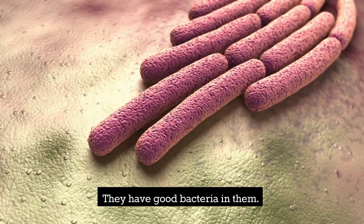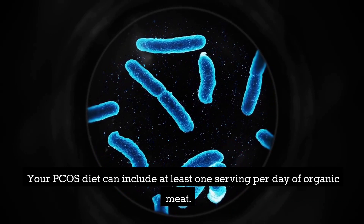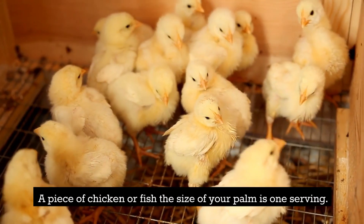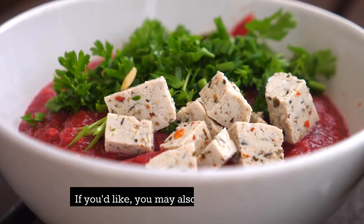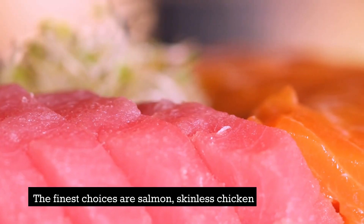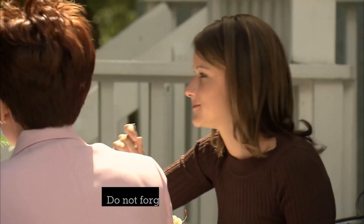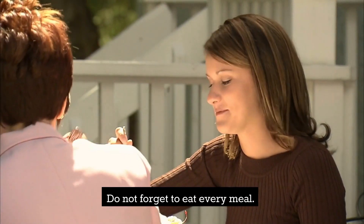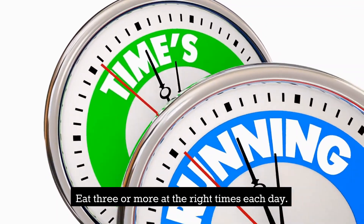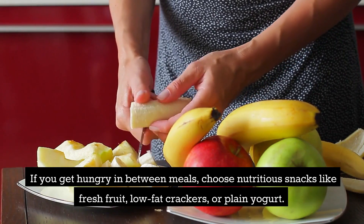Your PCOS diet can include at least one serving per day of organic meat. A piece of chicken or fish the size of your palm counts as one serving. You may also add three-quarters cup of tofu. The finest choices are salmon, skinless chicken thighs, and tuna. Do not forget to eat every meal — three or more meals at the right times each day.